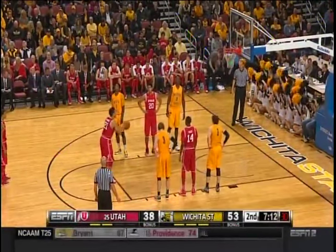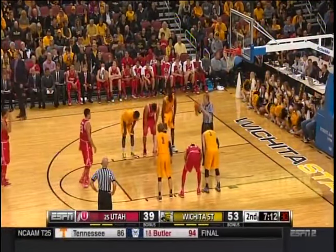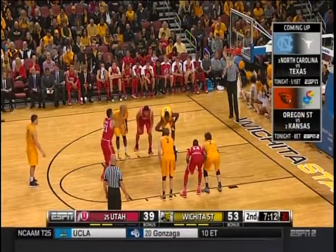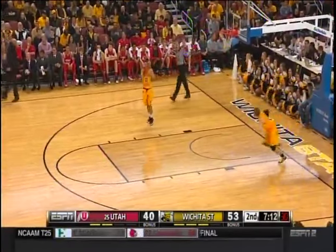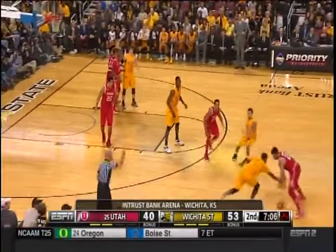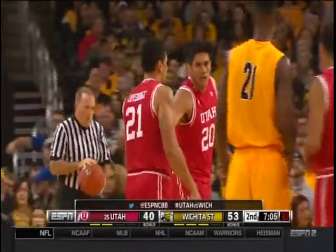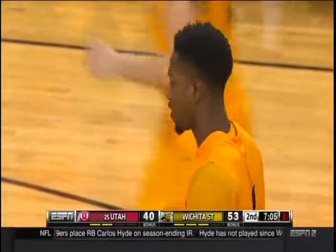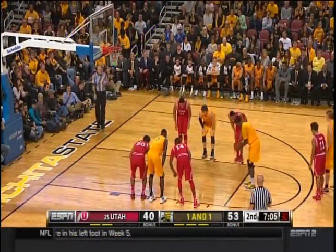Loveridge at the line where he's earned all of his points this afternoon — that's been another problem for Utah today. Larry Kristowiak before the game said that week off between games — seven days off — they got better defensively, but their Achilles heel is guarding the ball. And that's shown up today. He also said Pirtle, Kuzma, and Loveridge have to come up big for them to win on the road, and that just has not happened. Utah does a great job of getting to the line — they've made more free throws on the season than other teams have attempted against them.